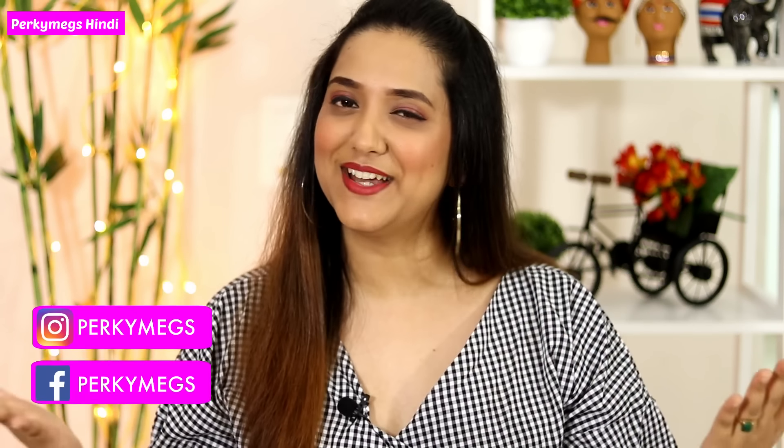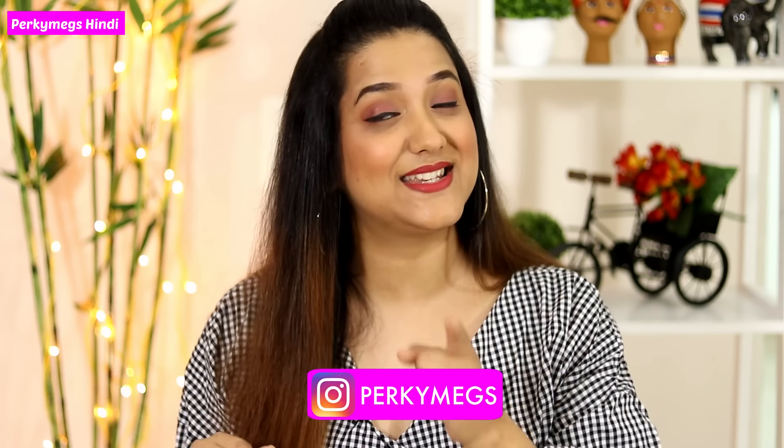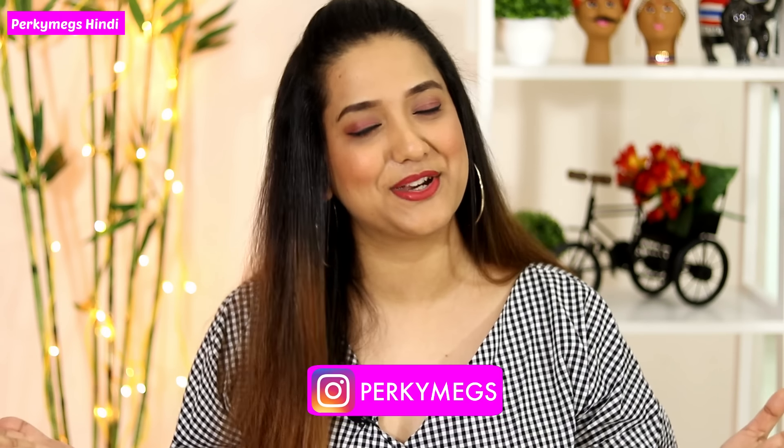Hi guys, I am Megha and welcome to Perky Makes, a channel where I talk about fashion, beauty and lifestyle. Thank you guys. Today's video is all about tummy tuckers. In my last video I had a request for more detailed videos, especially on tummy tuckers, so I will clear all your confusion today. Before starting, please don't forget to follow me on Instagram — my handle is Perky Makes.